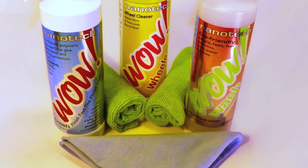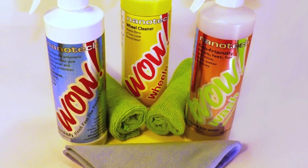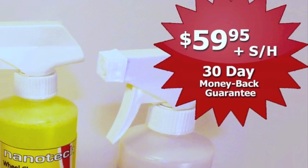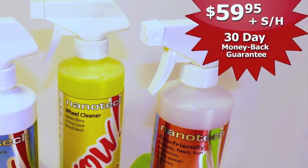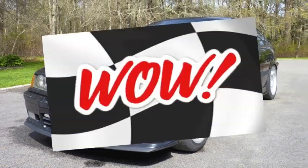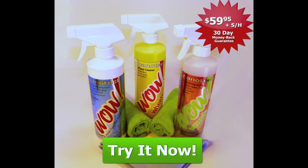If you order online now, you'll receive three sets of microfiber cloths with your order absolutely free. Our 30-day money-back guarantee means there's no reason not to try WOW today. See your car shine like never before and keep it clean year-round. WOW for Cars — please try it today.